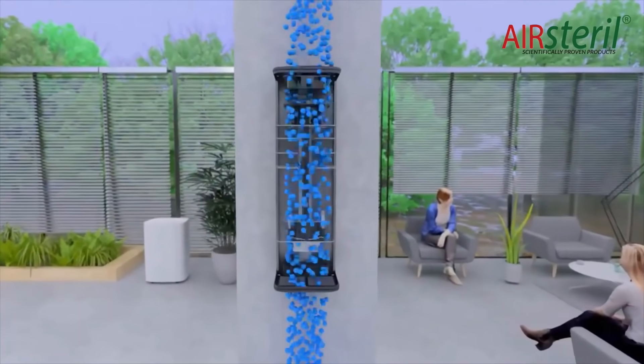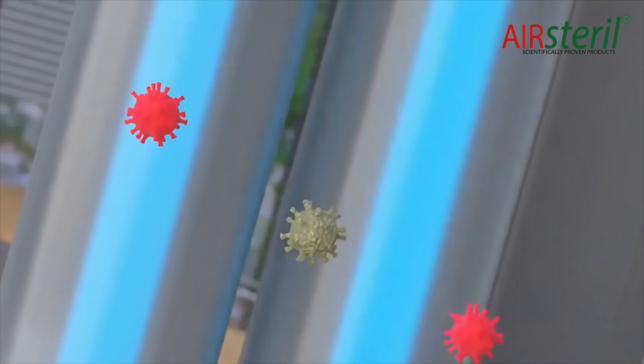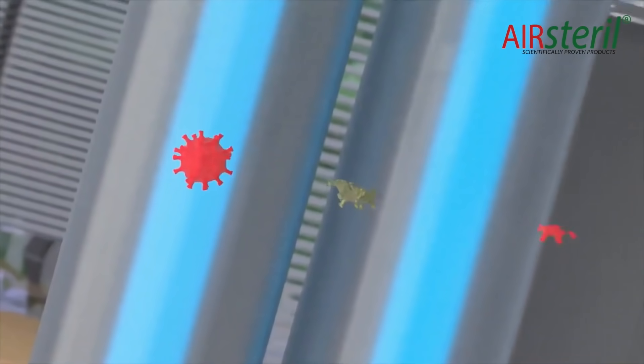Inside the unit, contaminated air is subjected to germicidal UVC rays — ultraviolet light which kills or inactivates microorganisms by disrupting their DNA, thus destroying their vital functions. This includes viruses, bacteria, moulds and fungi.